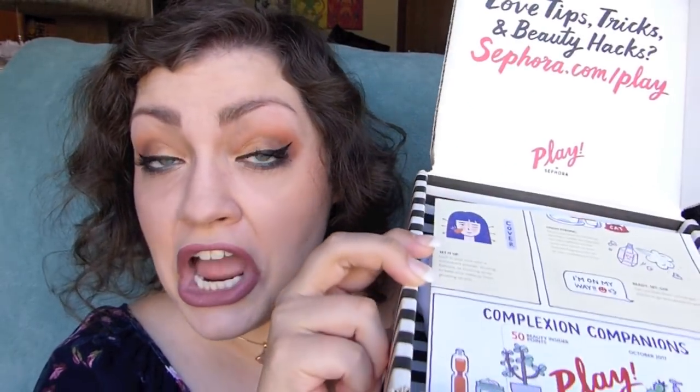If you are new to Sephora play boxes or new to my channel, Sephora Play is Sephora's monthly subscription service that you can sign up for. It is $10 a month, plus whatever your state charges for taxes — in Minnesota it's $10.70 something that I pay every single month. You get a curated collection of beauty products: five deluxe samples in each bag and one perfume sample.